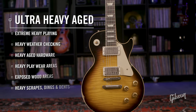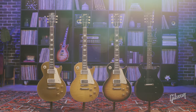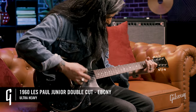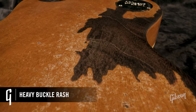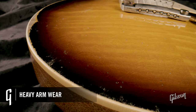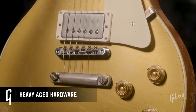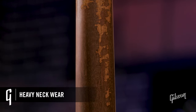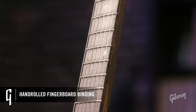Finally, ultra heavy. Like an old favorite that your guitar hero has been performing with for decades, our artisans invoke half a century of heavy touring and mileage. On these models you're going to notice heavy buckle rash on the back, heavy arm wear on the front, and Murphy Lab heavy aged hardware. On the neck you're going to see a lot more wear — we're now introducing areas of exposed wood and peg head face wear. And you'll also see the hand-rolled fingerboard binding for a little more comfort.